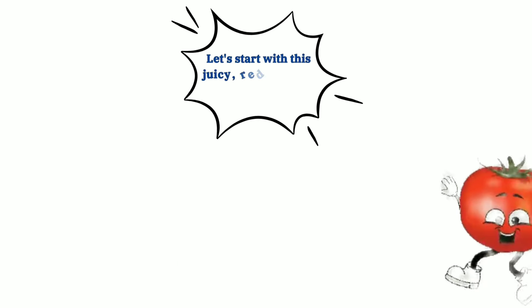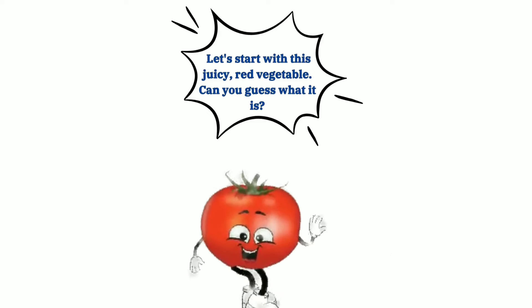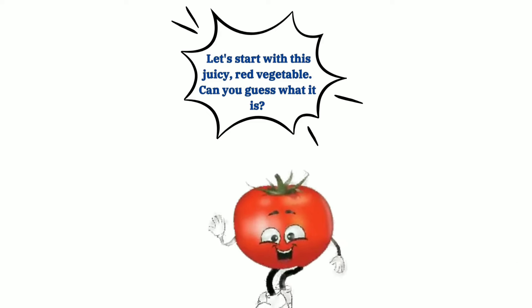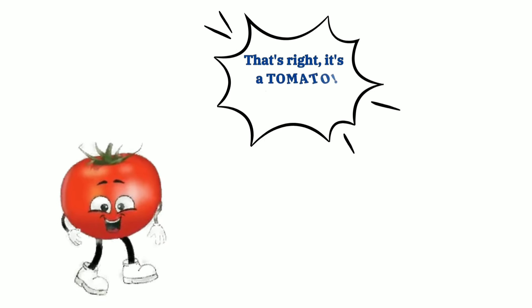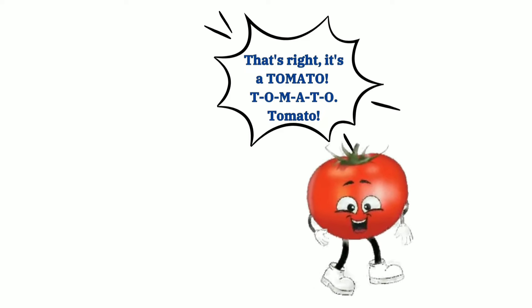Let's start with this juicy red vegetable. Can you guess what it is? That's right, it's a tomato. T-O-M-A-T-O, tomato.